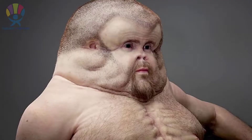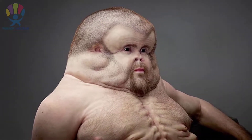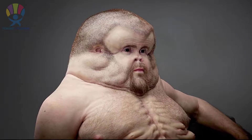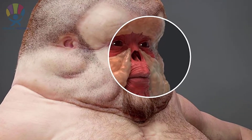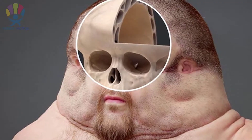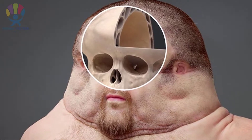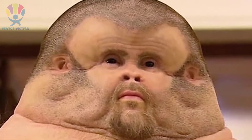Believe it or not, he is a human and his body has been modified to withstand car crashes. Graham has the same brain as yours, but a bigger skull with more fluids to support the brain when an accident happens. He has a flat face and a lot of fatty tissues to help absorb the energy of an impact.